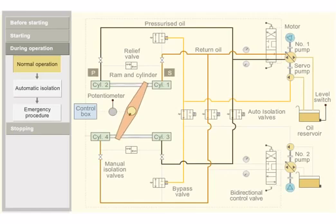When the rudder stock reaches the desired helm angle, the potentiometer sends a signal to the control box. The control box sends a signal to the bidirectional control valve, and the valve is pushed back to its initial position.